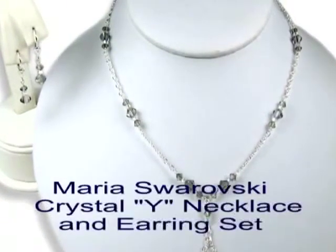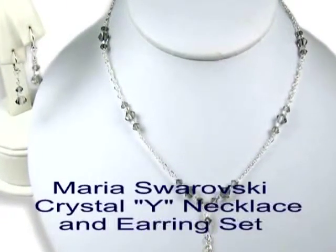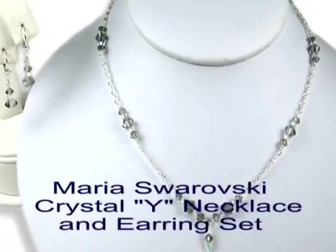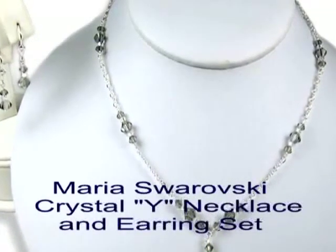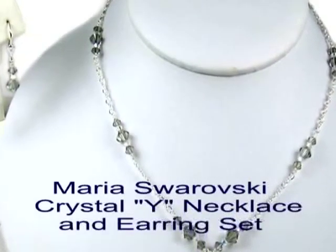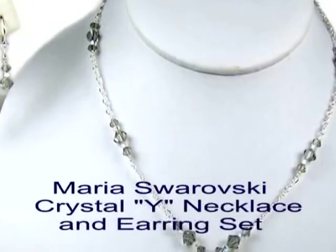This is our Maria Swarovski Crystal Y Necklace and Earring Set. This is one of our most popular sets and goes great with a sweetheart neckline. If you look carefully, you will notice that it is made using three sizes of crystals, and you can choose a color for each size crystal.